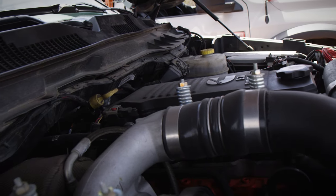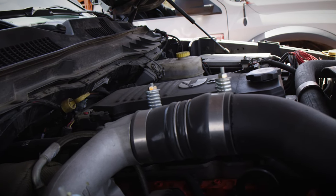ARP head studs, he did up a really nice set of balanced 90-horse injectors, and then we threw a set of compound turbos on it. Last it dynoed, even with 4.88 gears and 40s, was right around 600 horsepower at the rear wheels. Yeah, it likes to party.